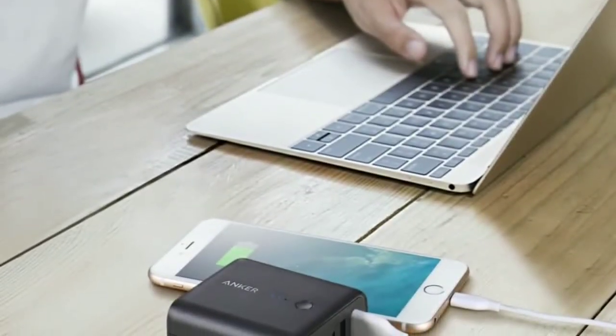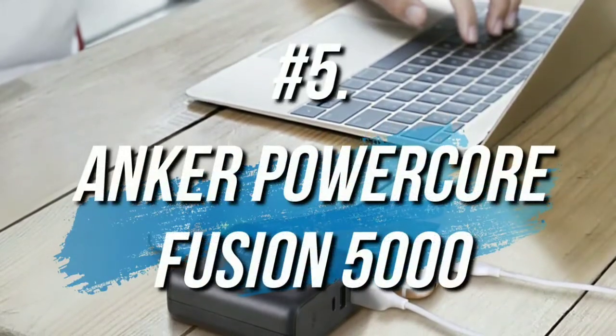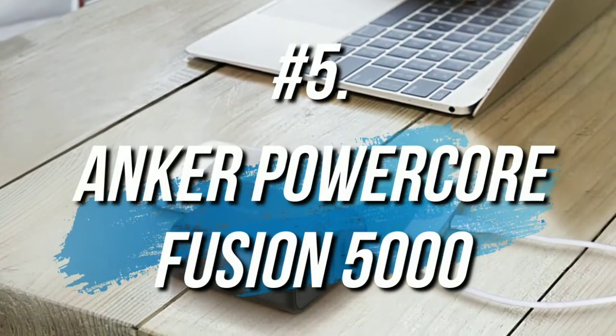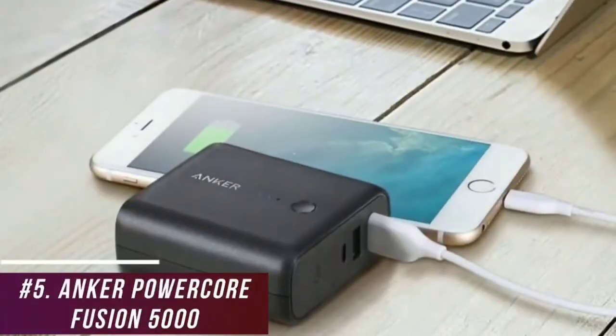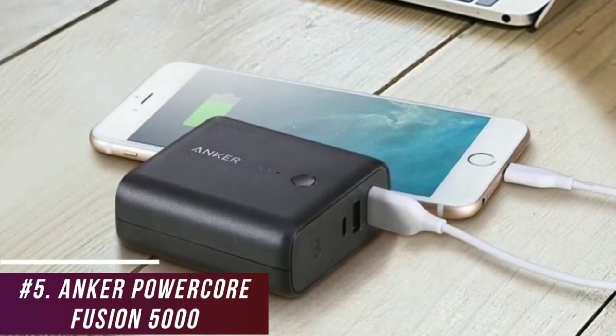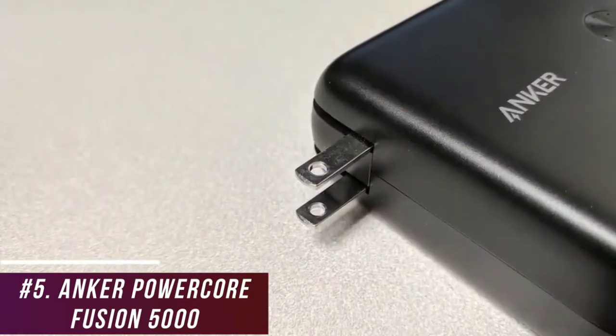If you're a traveler who needs a power bank to take on the go, the Anker PowerCore Fusion 5000 2-in-1 might be the best choice for you. The $30 PowerCore Fusion 5000 is a portable, versatile power bank that can charge a range of devices, including iPhones and Androids. It comes with a foldable AC adapter to save more space, the ability to charge up to two devices simultaneously, and a lightweight build to suit travelers.